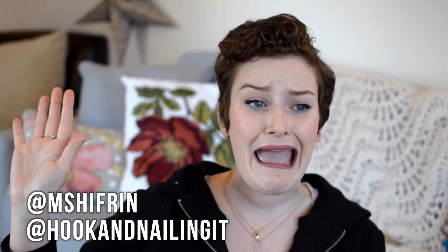Hook and nailing it. Anyway, I love you guys, have a great day. Have an awesome life. Bye.